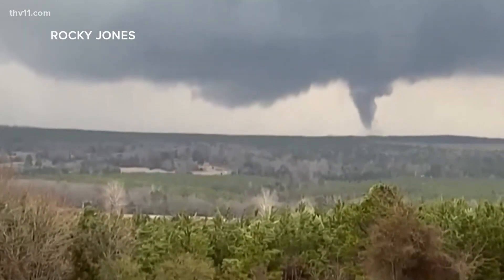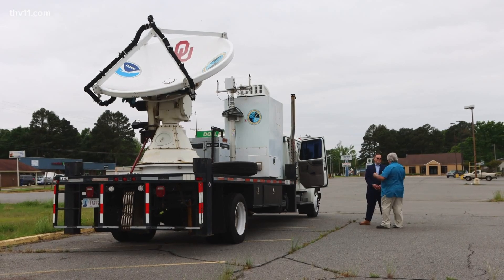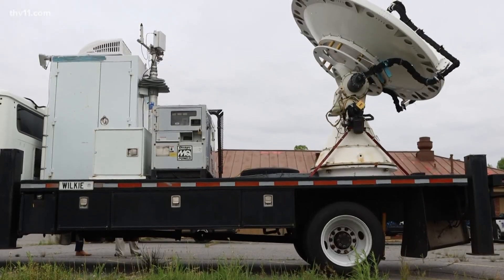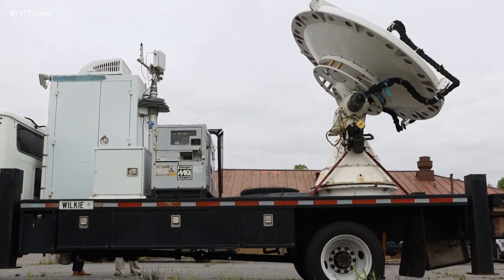The more isolated supercell tornadoes — we've been doing a decent job of forecasting those recently. But the smaller ones that occur along the squall lines are very hard to forecast and give accurate warnings for. And that's where this multimillion dollar piece of equipment comes into play. We're actually looking at tornado development along lines of thunderstorms, like a squall line system.